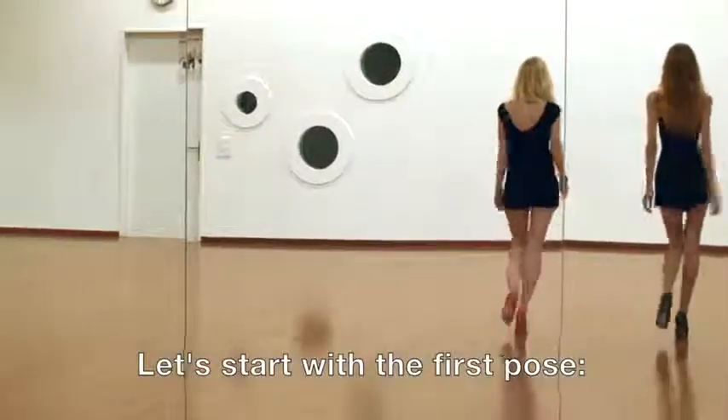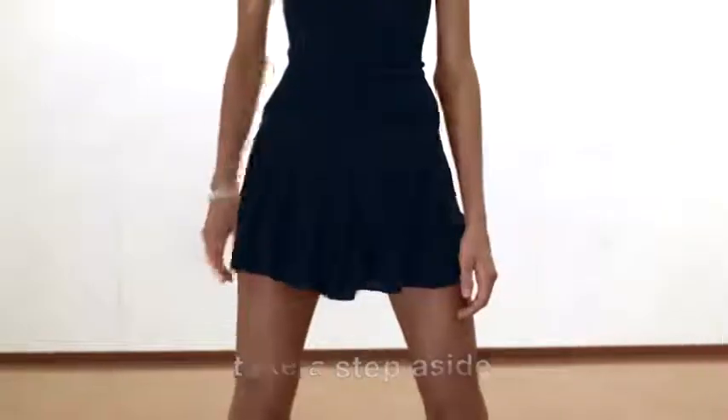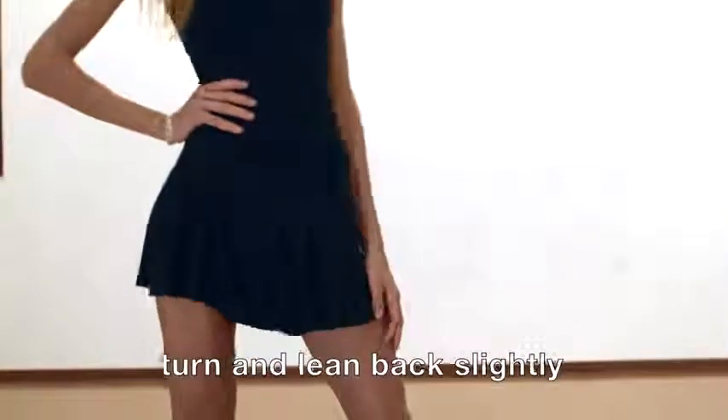Let's start with the first pose. If you want to look confident and sexy, take a step aside, turn, and lean back slightly.